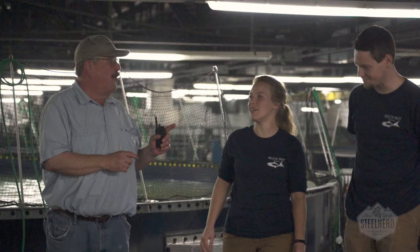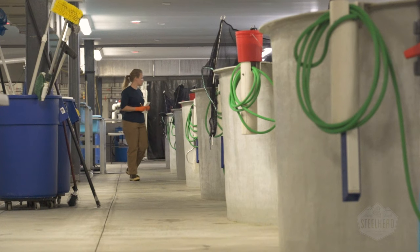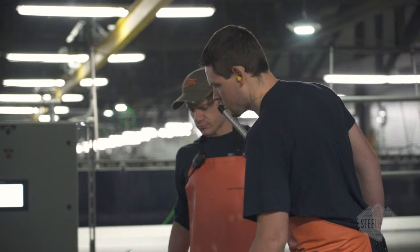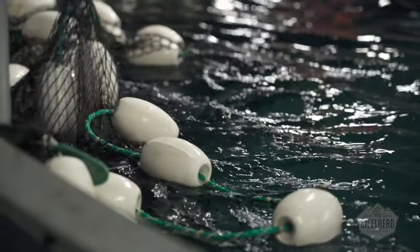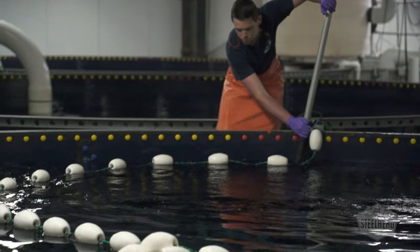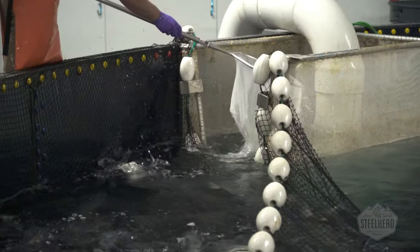In addition to producing sustainable protein, we are also an aquaculture teaching facility, working with regional schools to educate future generations about the art and science of regenerative aquaculture. Our steelhead eggs, sourced from the Pacific Northwest, have superior genetics and are traceable back 40 years. From hatching to harvesting, we've implemented practices designed to provide our fish with comfort and minimal stress, which results in a higher quality flavor and texture for the consumer.